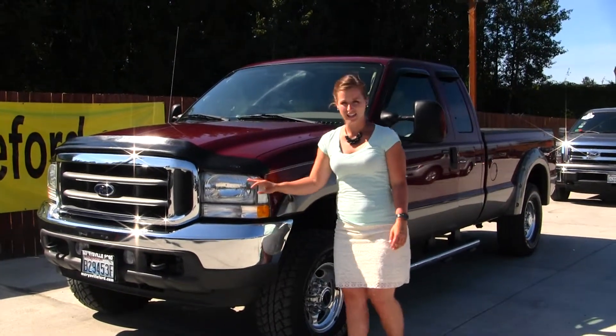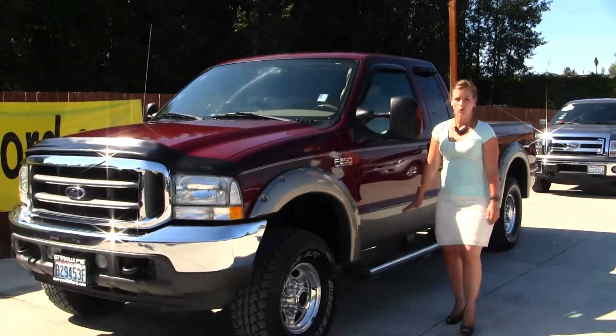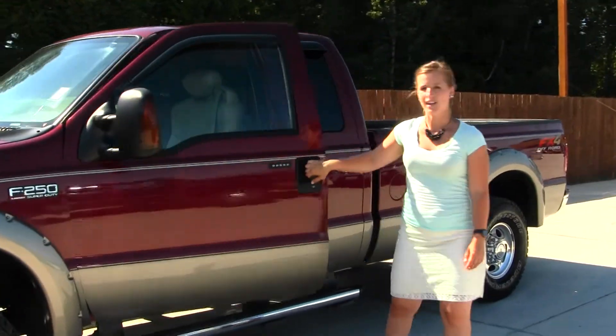It does come with automatic headlights, alloy wheels and all-terrain tires, running boards, turn signals in the mirrors and they do extend for towing, keyless entry and weather guards. Let's take a look on the inside.